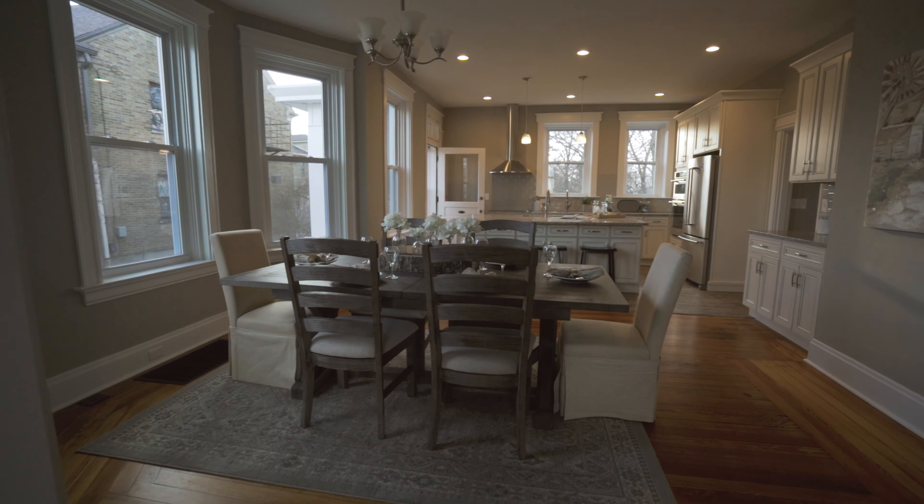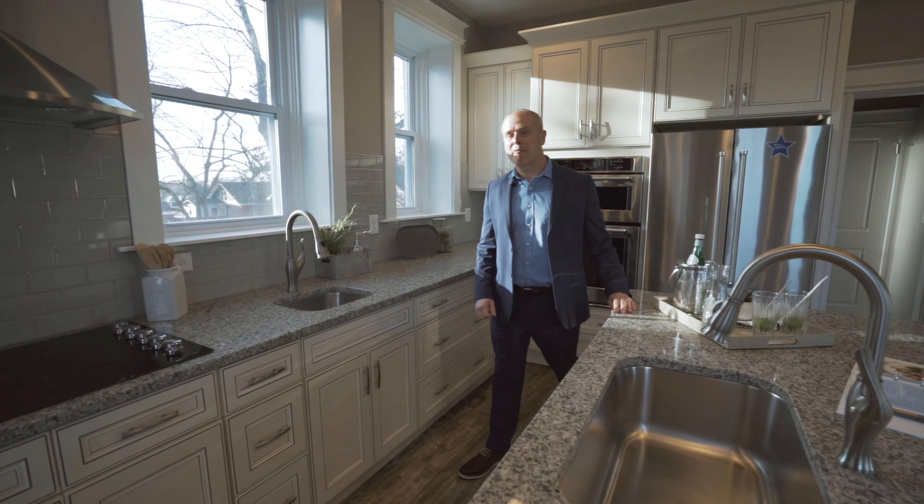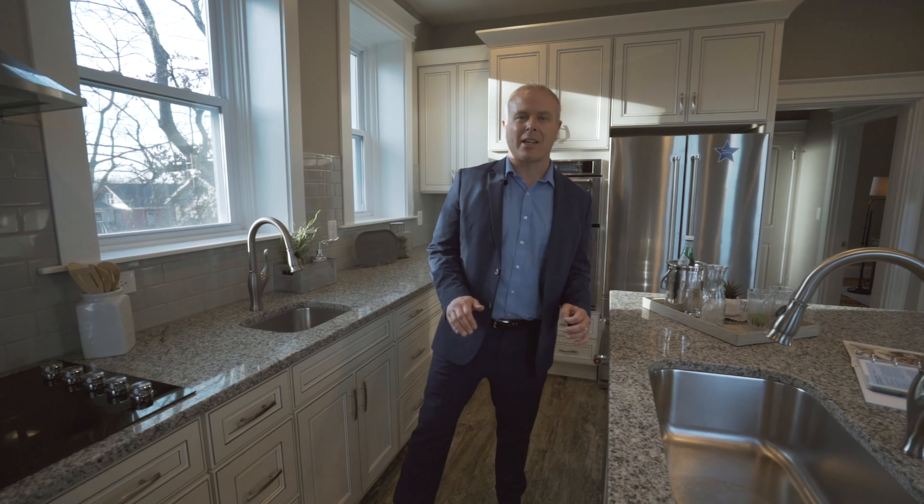We're standing in the award-winning kitchen designed by Jim Cutter. This is a five-bedroom, three-full bath house that has been completely renovated.